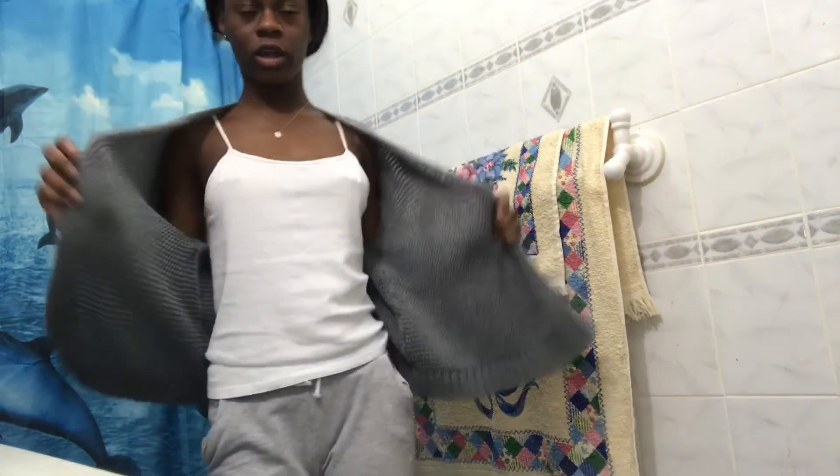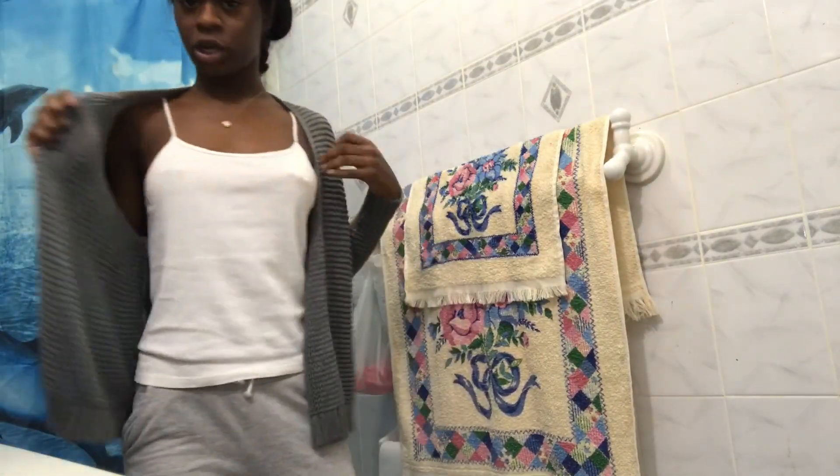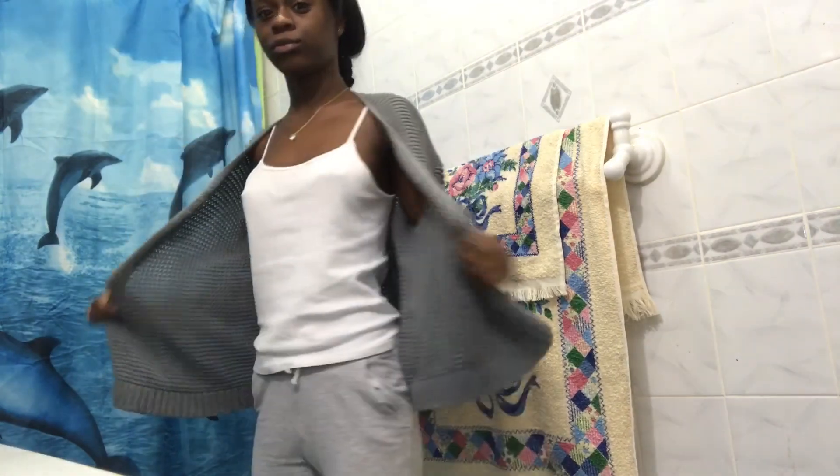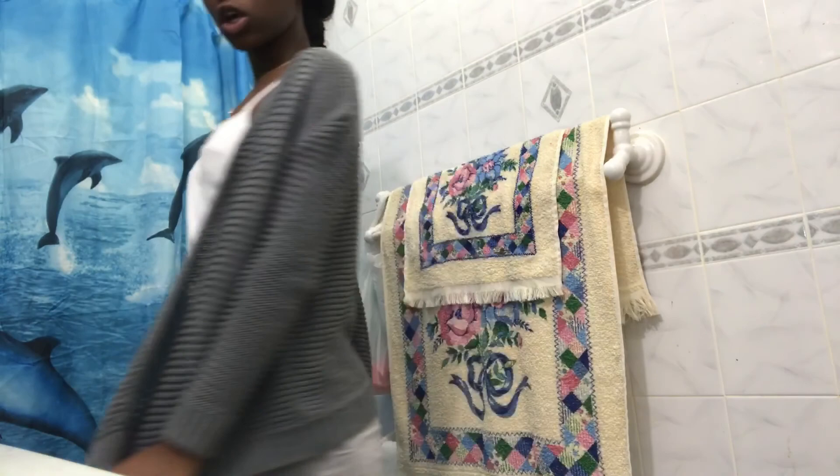I don't remember where I purchased this other shawl from, but it is gray and it's a size medium. The shirt here I think was $20. You can't go wrong with different color shawls.